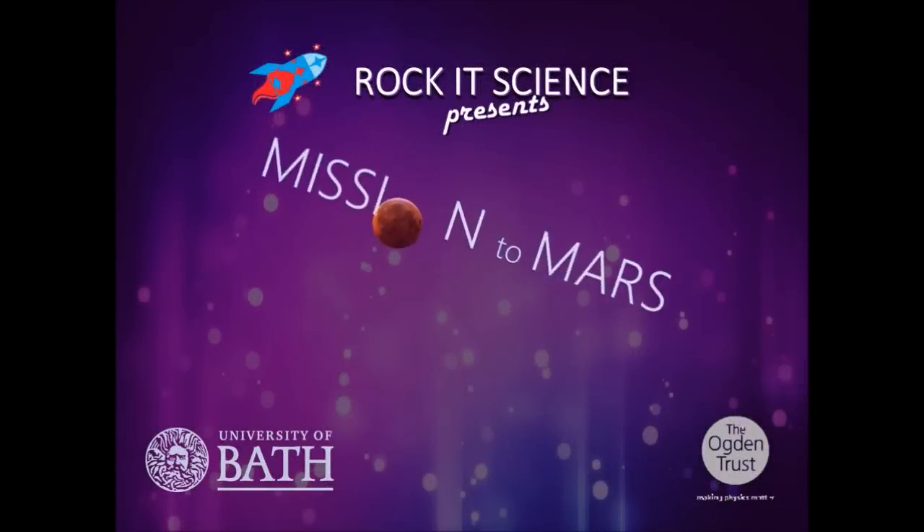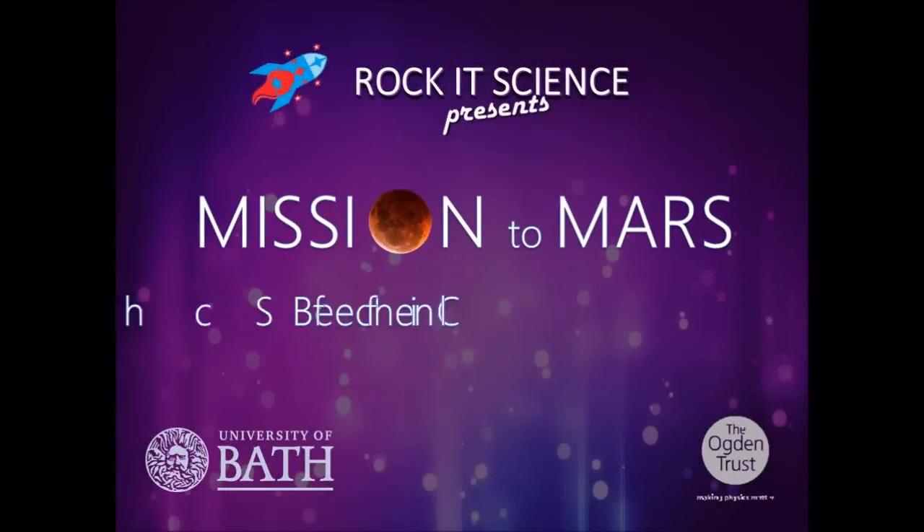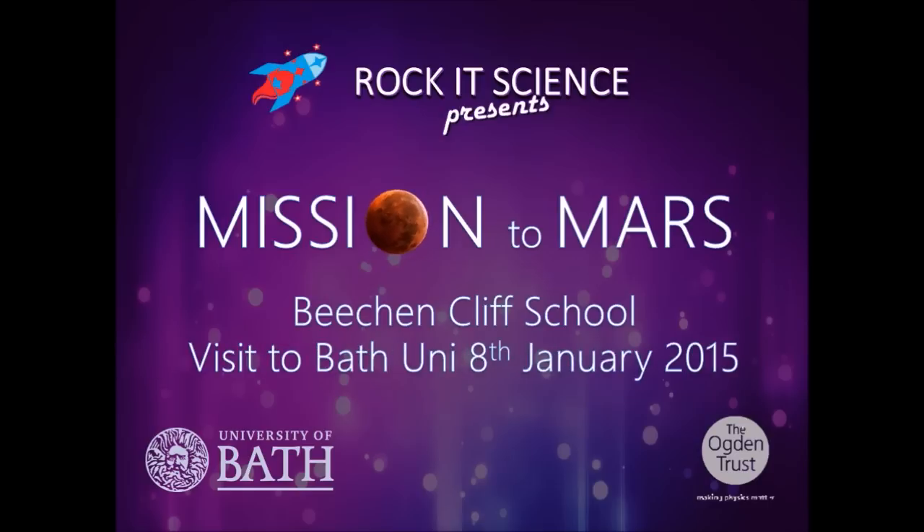10, 9, ignition sequence start, 6, 5, 4, 3, 2, 1.